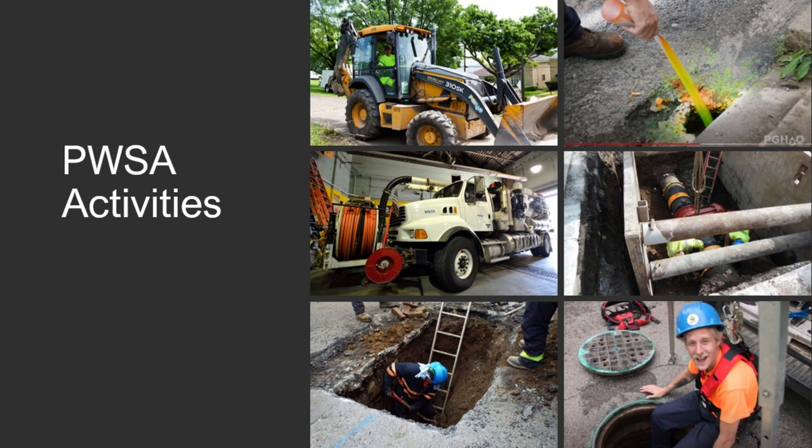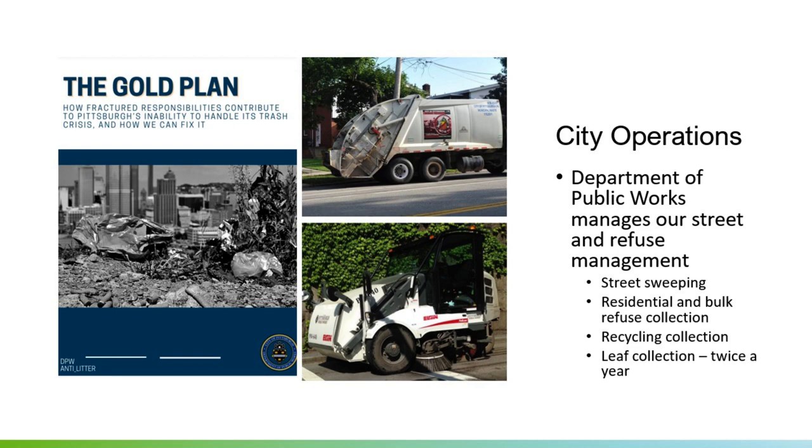The city does their own part as well. Specifically we have the Gold Plan — our work to ensure we're dealing with litter and trash in the city. Our Department of Public Works manages our street and refuse system, doing street sweeping, residential and bulk refuse collection, road cycling collection, and twice a year they'll do litter and leaf litter pickup. If you're looking to have the city pick up any large materials or leaves, you can call and place a request, and they will clean this up so it is not going into our waterways.